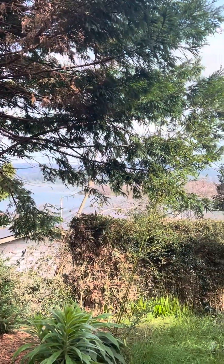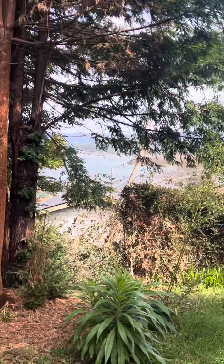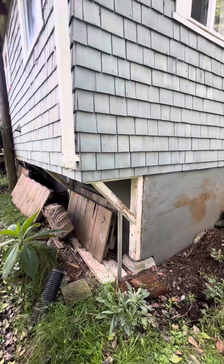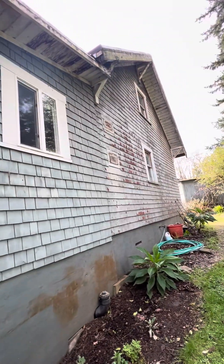You would have a beautiful view of the bay from this backyard if you trim this hedge and maybe cut that tree. The wood siding does have peeling paint over here.